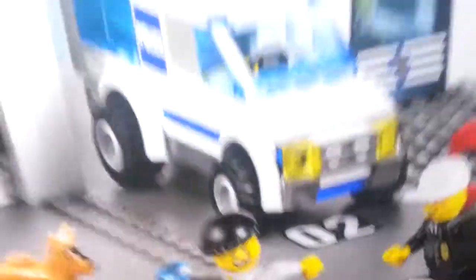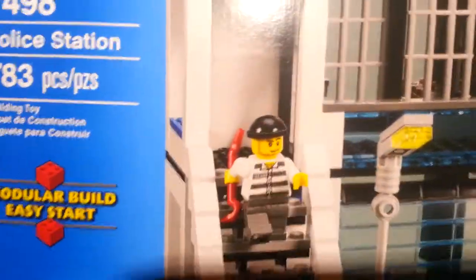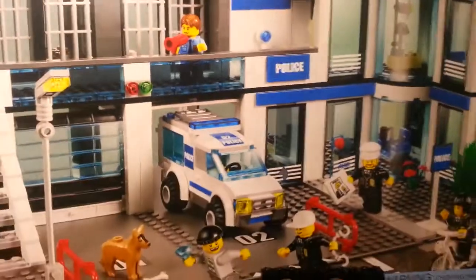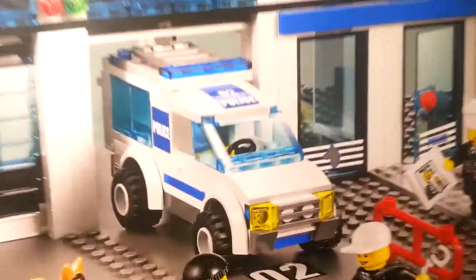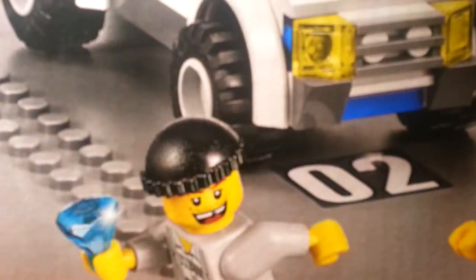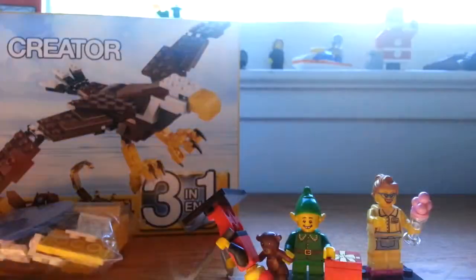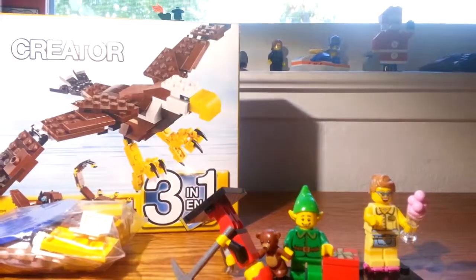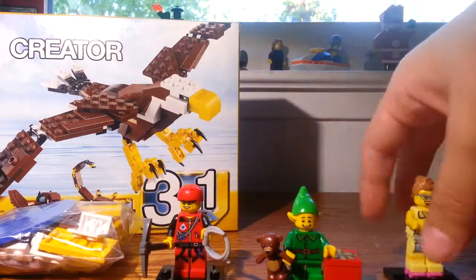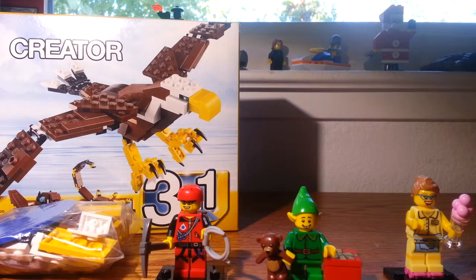The last thing I got is a bit too big, so I'm just going to do this — I got the police station. Sorry, I'm moving both my light and my camera because it's such a big box. It was kind of expensive, but hey, it's for my city.